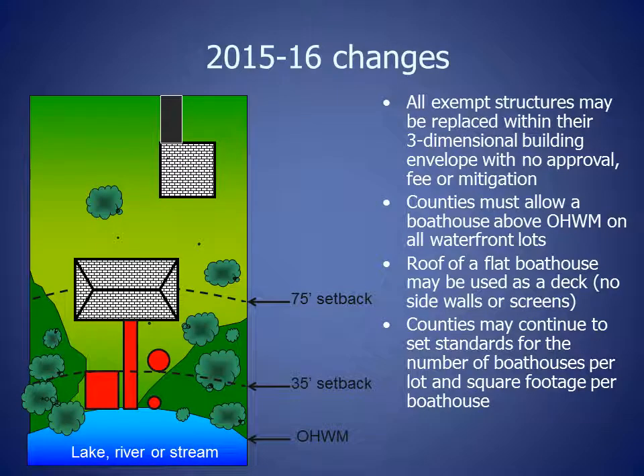In 2015 and 2016, the Wisconsin legislature made the following changes to structures exempt from the shoreland setback. All exempt structures may be replaced within their three-dimensional building envelope with no approval, fee, or mitigation through shoreland zoning.